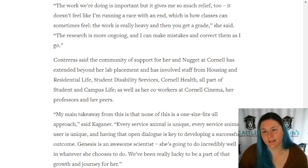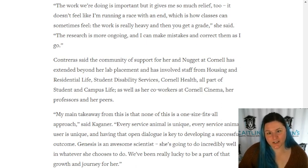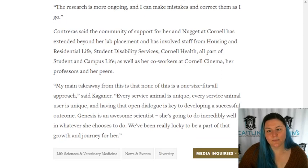'The work we're doing is important, but it gives me so much relief too - it doesn't feel like I'm running a race with an end, which is how classes can sometimes feel. The work is really heavy and then you get a grade,' she said. 'The research is more ongoing and I can make mistakes and correct them as I go.'